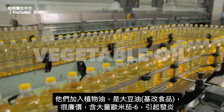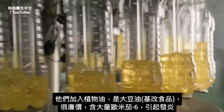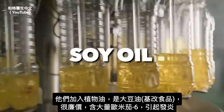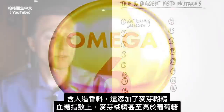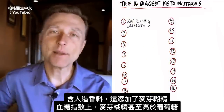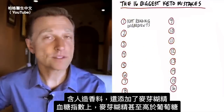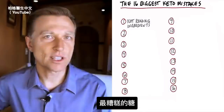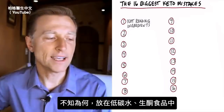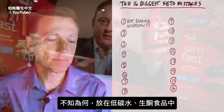They also add vegetable oil — specifically soy oil, which is GMO, very cheap, and very high in omega-6, which creates inflammation. There's artificial flavoring, and they also add maltodextrin. On the glycemic index, maltodextrin is one of the sugars even higher than glucose — it is the worst sugar you can consume. I don't know why they put it in their low-carb, keto-friendly bars.